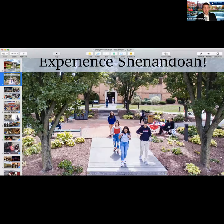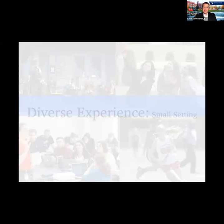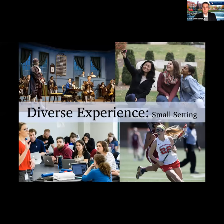My name is Kevin Zimmerman, and I am the regional admissions representative for Shenandoah University. I work with all students from the entire state of West Virginia. We are based in Winchester, Virginia, just about a half hour south of Martinsburg in the eastern panhandle — very easy to access from the eastern panhandle and a reasonable trip from many other destinations throughout West Virginia.